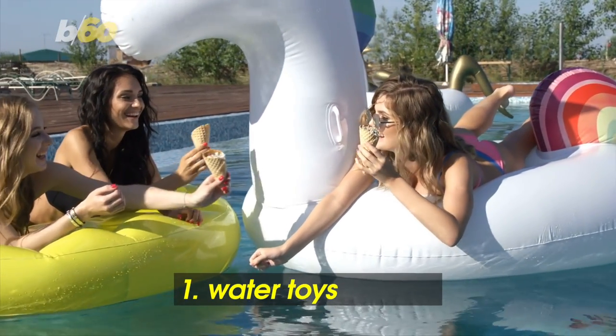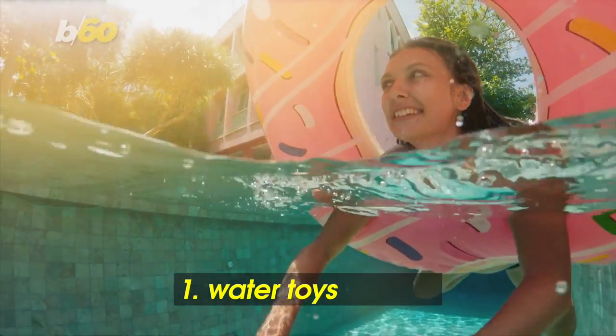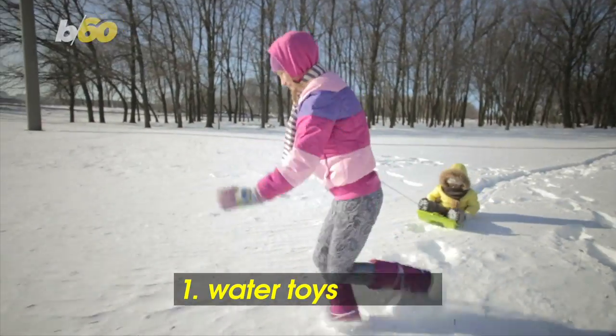You're not going to be on a pool float in chilly autumn temperatures. Clearing away these summer water toys makes it easier to find your sled so you're ready for the snow.